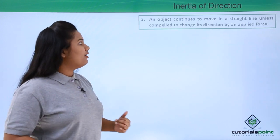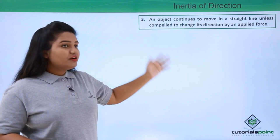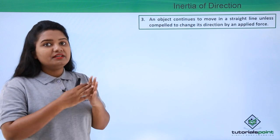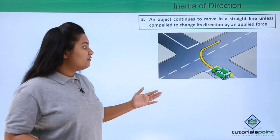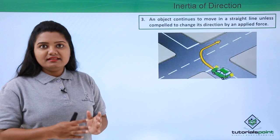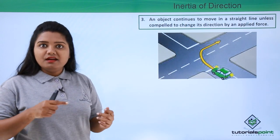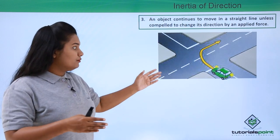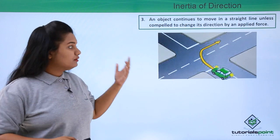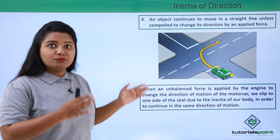Now let's talk about inertia of direction, which is the tendency of a body to continue moving along a particular direction unless an externally applied force compels it to change that direction. This is observed when we are sitting inside a moving car and the car takes a sharp turn. What happens is our bodies slip to one side of the seat, because we try to continue moving in the same direction in which the car was already moving.